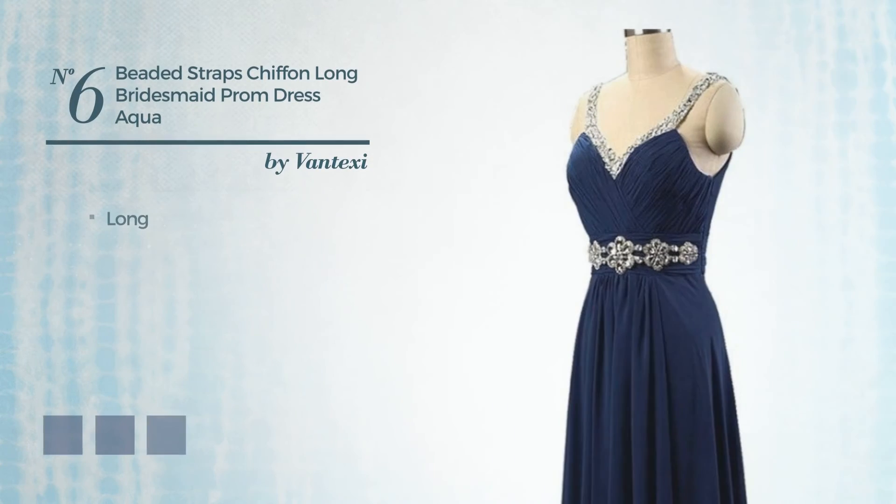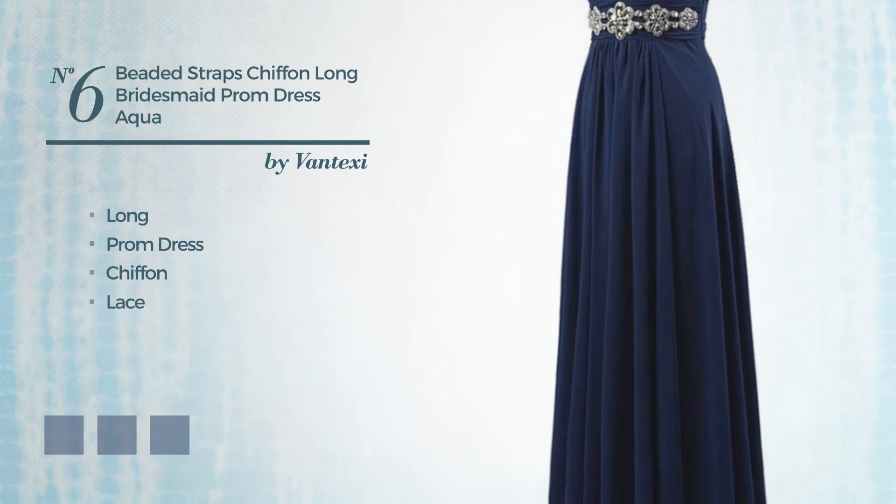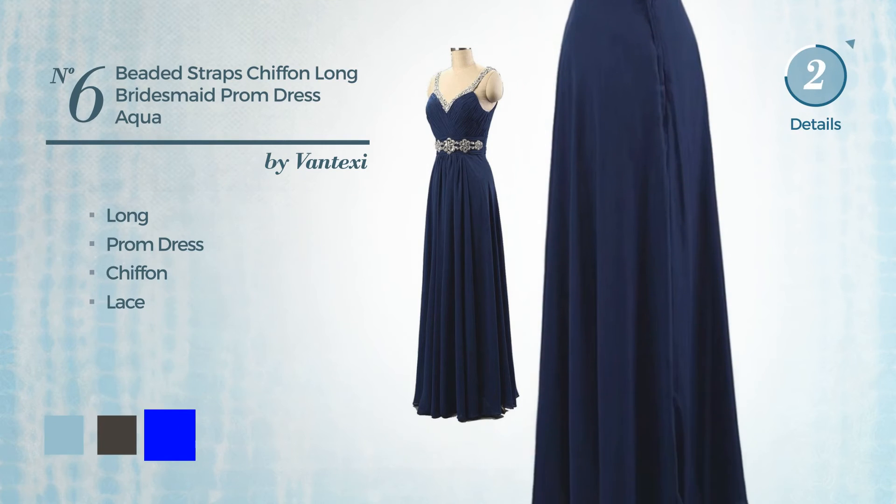Number 6. Long Prom Dress, made of chiffon, decorated with lace. Available in 14 color variations, like aquatic, black ink and blue.